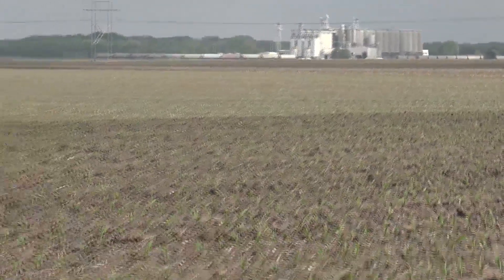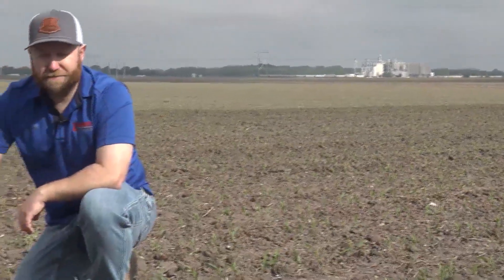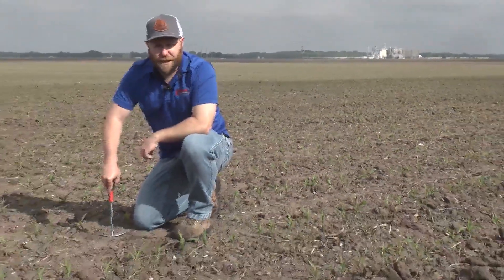Early Tuesday morning out in the field near Homer, we found Brian Krukowit. He was scouting for insects, hoping not to find any.